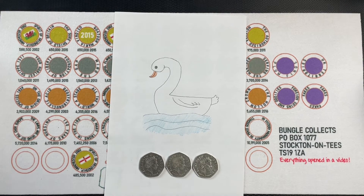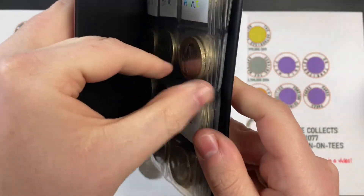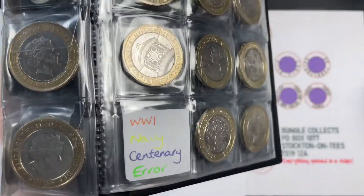On the second day of Christmas, the coin hunt gave to me a Commonwealth Games and a Navy Centenary — with a flag error — and they're the right way up!